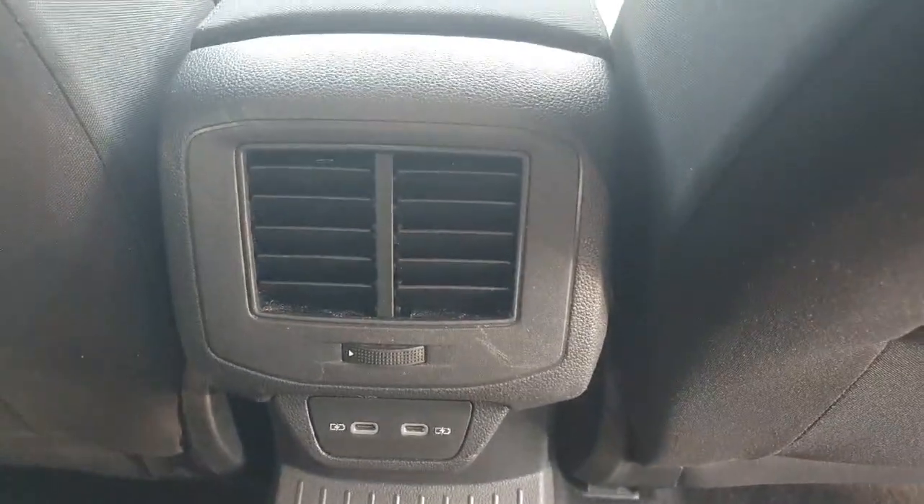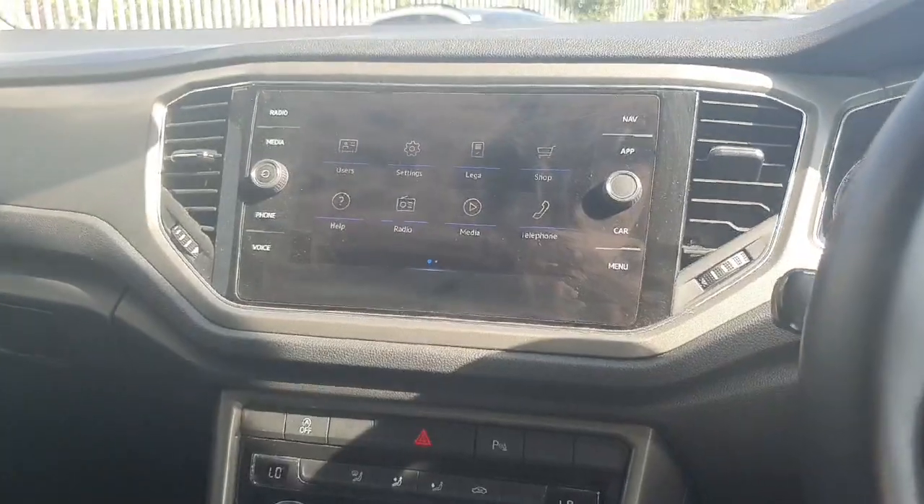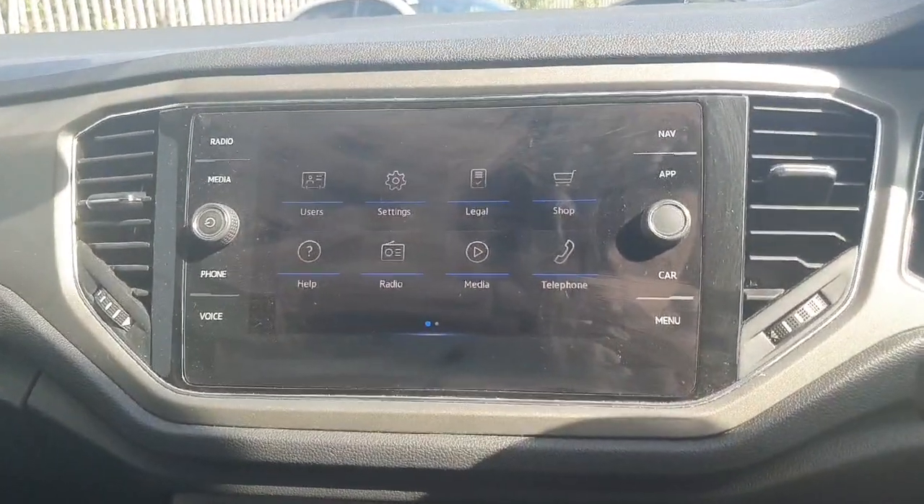Both sides have the isofix points. We have our two USB-C charging ports and our rear air conditioning unit. We have an armrest that has two cup holders, and you can also access the boot from here. Windows all around are electric as well.